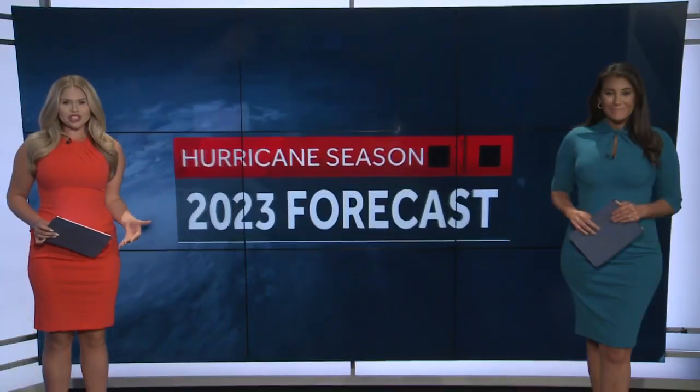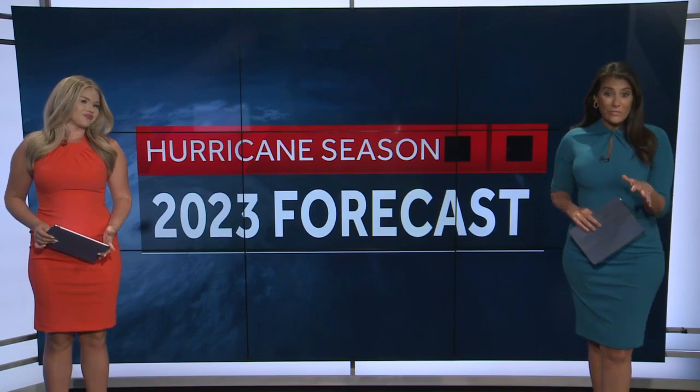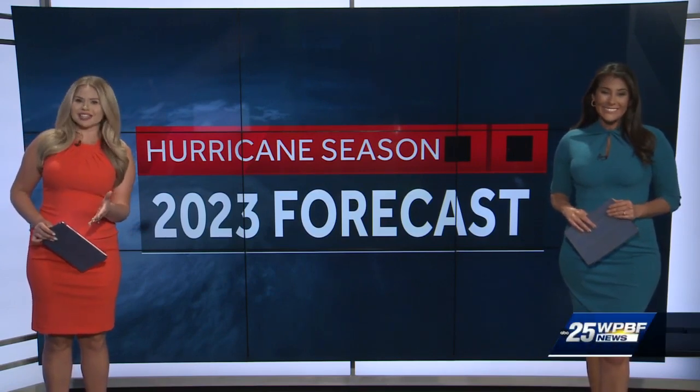We are getting ready for the start of hurricane season. All week we've been talking about our exclusive forecast and now it's in. Here's meteorologist Glenn Glazer with the highlights.